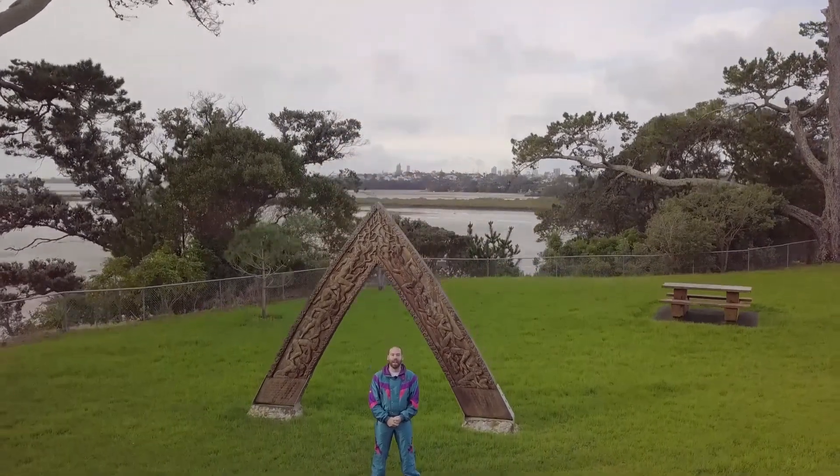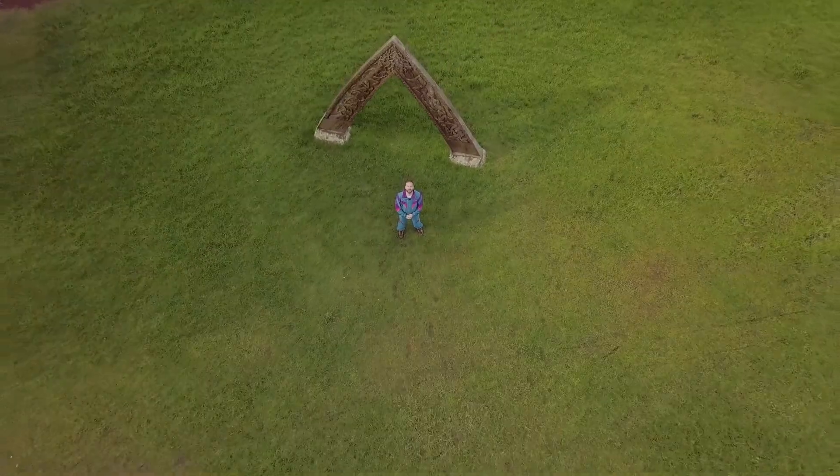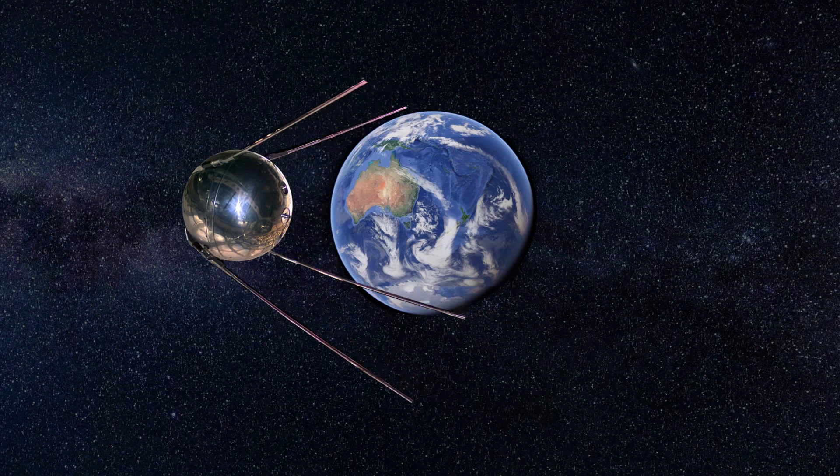Man-made satellites have come a long way since the first one, Sputnik, was sent into orbit by the Soviet Union. But Sputnik could only send beeping sounds back to Earth, so it wasn't any help for predicting the weather.